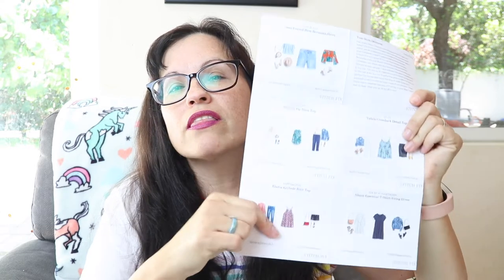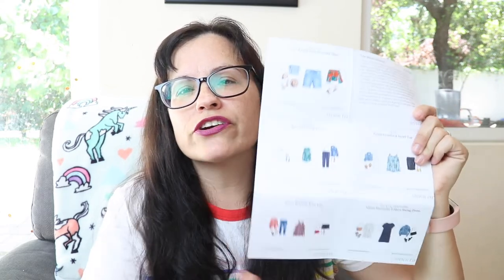Opening up the box — here's what it looks like inside. You get a prepaid envelope that goes back to USPS, and you get a little card that says 'Oh Hello.' Each piece has a card in the center of the box that gives you ideas on how to style it, in case you need help — which I need! And then I have a note from my stylist.